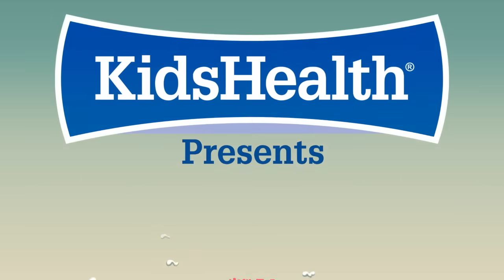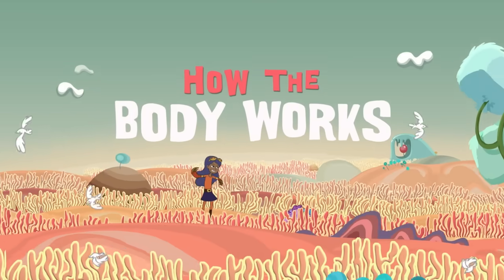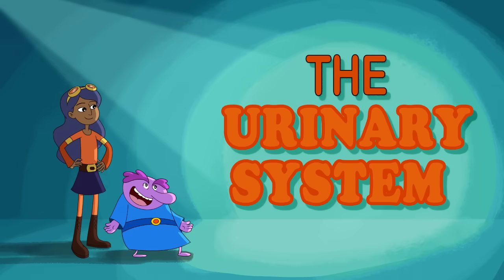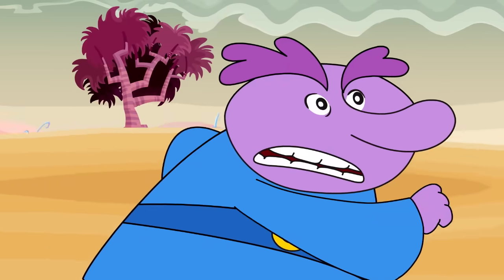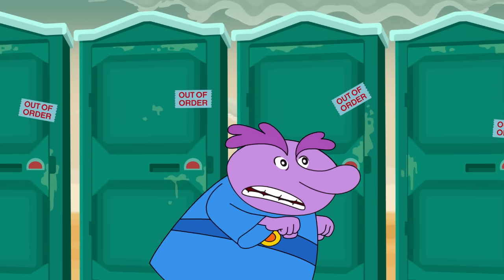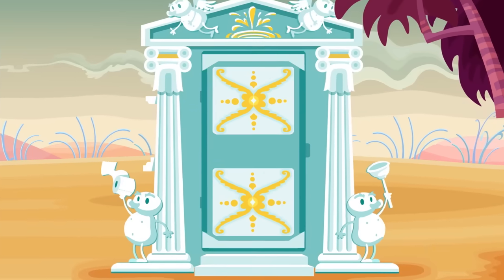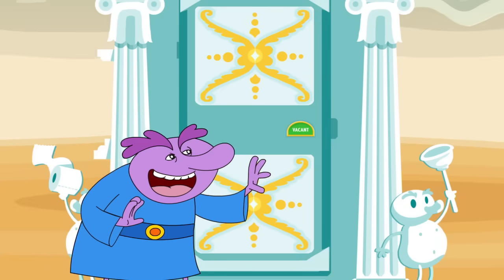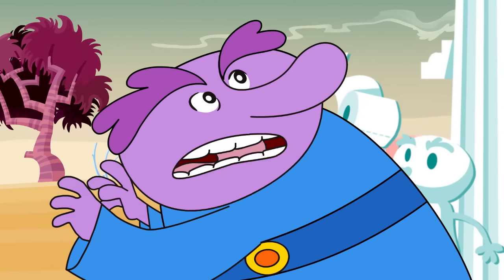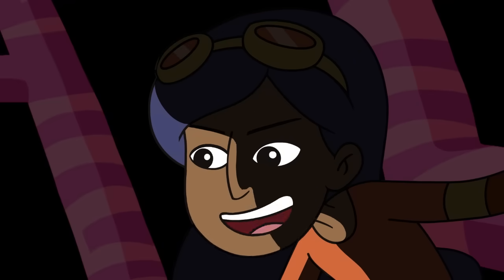Kids Health presents How the Body Works with Chloe and the Nurb. Hello there, Nurb. Chloe, what are you doing up there? Looking for a learning adventure.